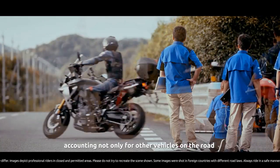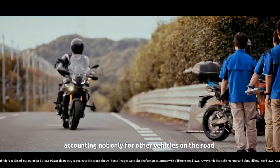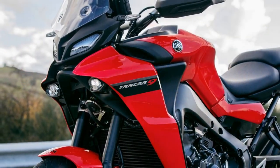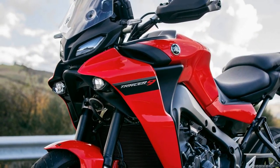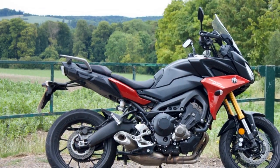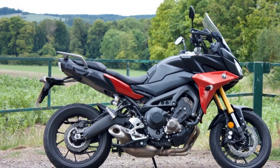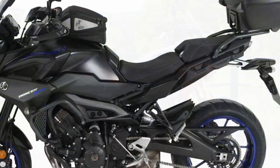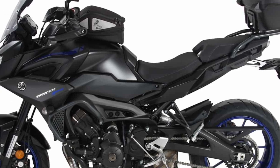Comfort for the Long Haul: The Tracer 900's comfortable ergonomics are a standout feature. The upright riding position and well-padded seat are designed with long-distance comfort in mind. The adjustable windscreen can be positioned to reduce wind buffeting, and the handlebars and footpegs can be adjusted to suit your riding style and body type — a real boon on extended journeys.